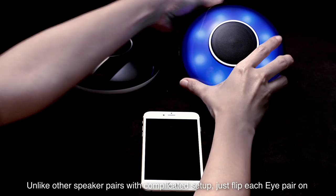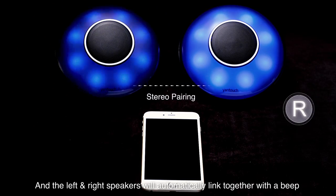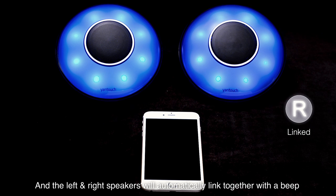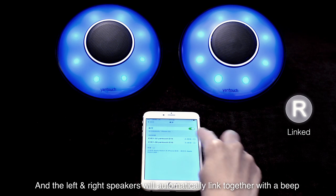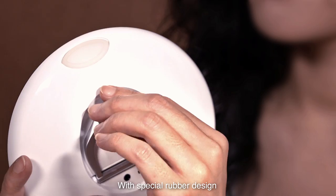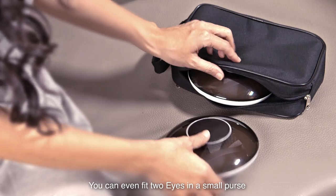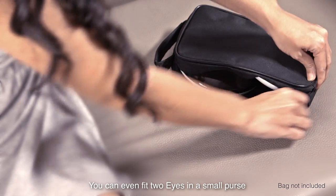Unlike other speaker pairs with complicated setup, just flip each eye pair on and the left and right speakers will automatically link together with a beep. Then just link to your phone — it's as simple as opening your eyes. With special rubber design, it sits on a table firmly or hangs on the wall. You can even fit two eyes in a small purse.